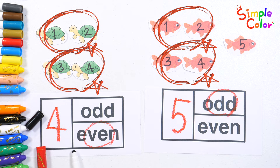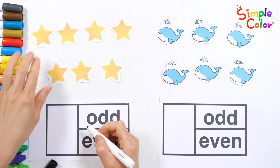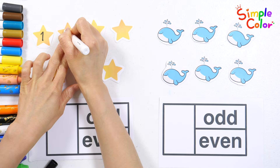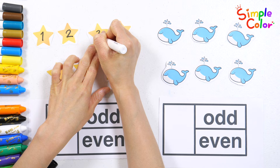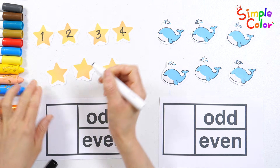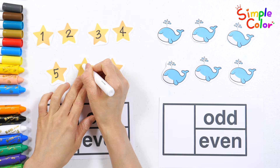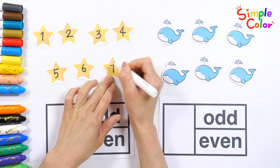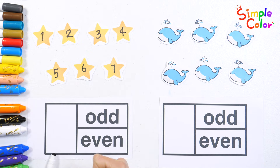Shall we try one more time? Write numbers on the stars. One. Two. Three. Four. Five. Six. Seven. Let's write down some numbers.